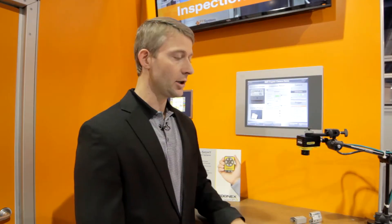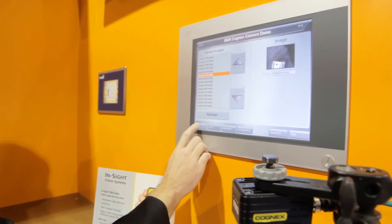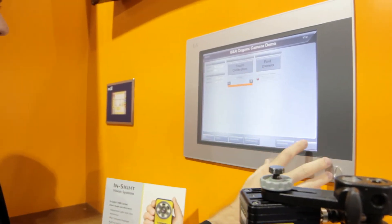We can also integrate energy monitoring technology so that machine builders and end users can track their energy usage. We can also integrate condition monitoring so instead of fixing problems after something breaks, we can predictively realize when things are reaching the end of their life.